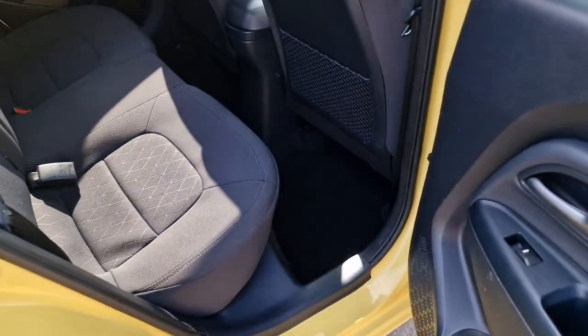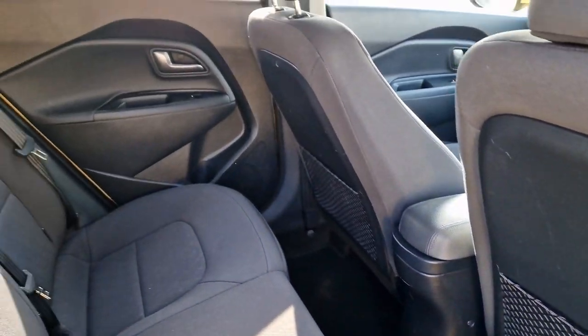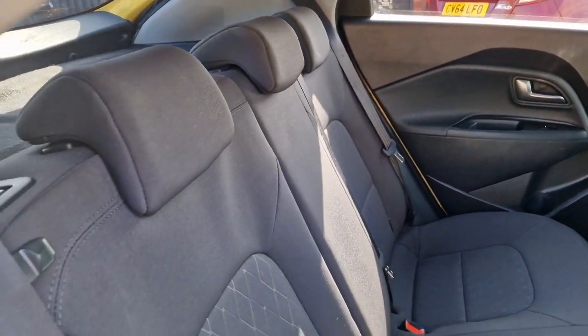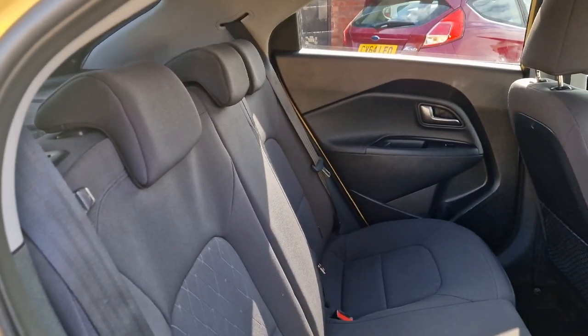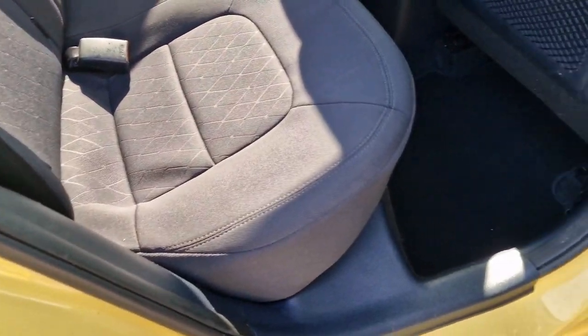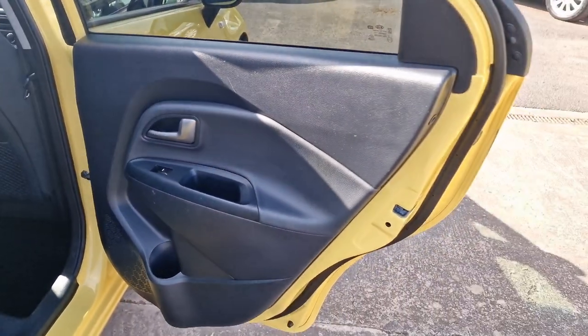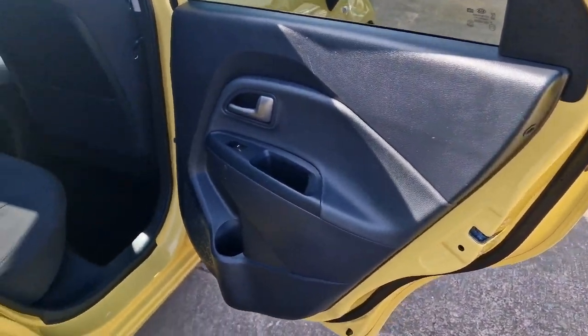Into the back — the mats are all in good order, and the door cards are good. The rear seats have three proper seat belts with three headrests and ISOFIX. It's a comfortable five-seater with plenty of leg room, and you also get electric windows in the back with cup holders.